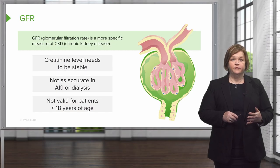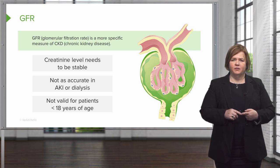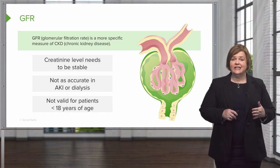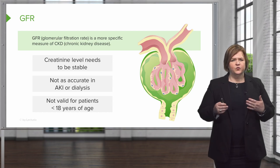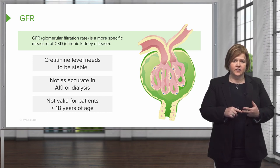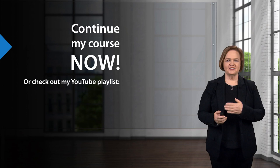When it comes to the GFR being created with this fancy math and the serum creatinine, there are three things to keep in mind. First, the creatinine level needs to be stable — if it's not, the calculation will be off, so we expect creatinine to be at a fairly normal steady state. This test is not accurate for patients who have acute kidney injury or are on dialysis. And it's not valid for pediatric patients, those less than 18 years of age. So when you see the GFR of a patient, make sure their creatinine levels have been relatively stable, that they're not on dialysis, and remember it won't help us in acute kidney injury and is not valid for pediatric patients.